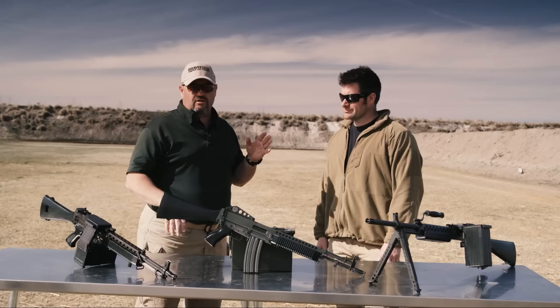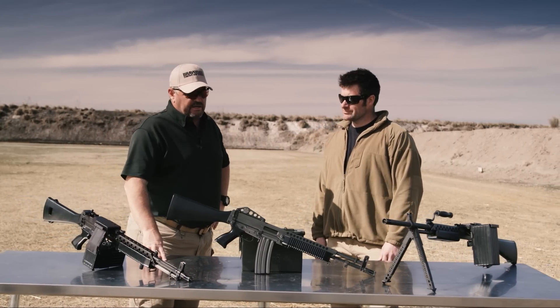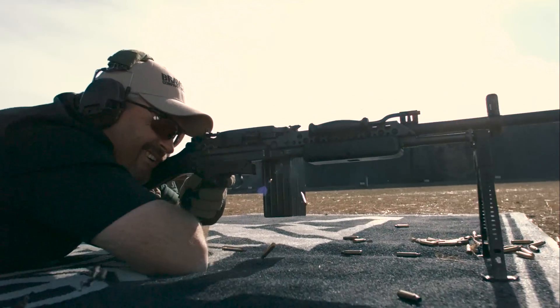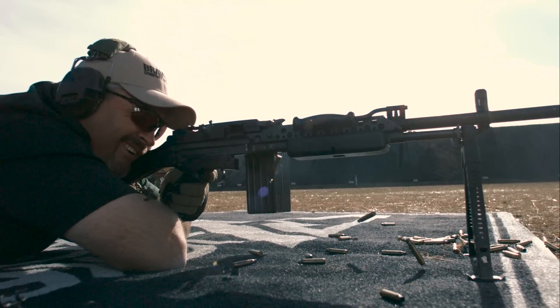I've got my good buddy here Monty LeClaire, Centurion Arms Special Operations Veteran. Monty, let's kick it off a little back and forth on this weapon system. Your time in the teams, you interfaced with guys who actually used this thing in combat, correct?